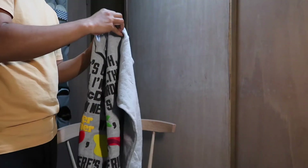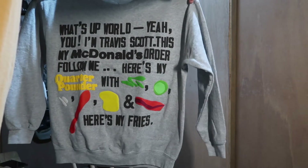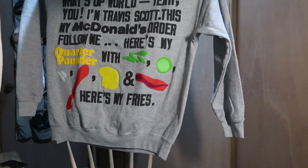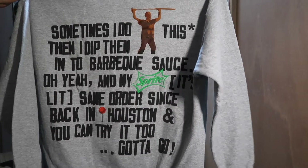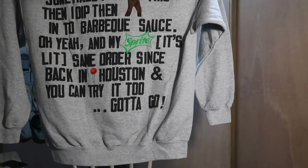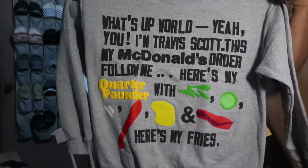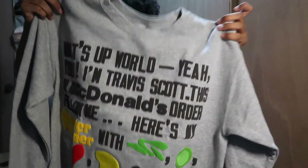Let me do my best Travis Scott commercial impersonation of what's written on this sweater: 'What's up bro, yeah you — I'm Travis Scott, this is my McDonald's order, follow me. Here's my Quarter Pounder with lettuce, pickles, onions, ketchup, mustard, and bacon. And here's my fries — sometimes I do this, then I dip them into the barbecue. I'm a Sprite, it's lit, same order since back in the day. Hey, you can try it too, gotta go.' That is what this crew neck sweater says. It's hilarious, this is such a troll piece — I can't believe I bought it.